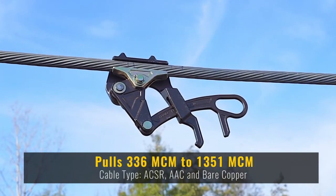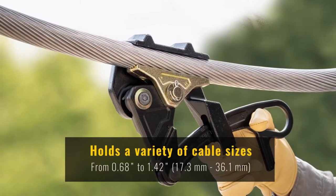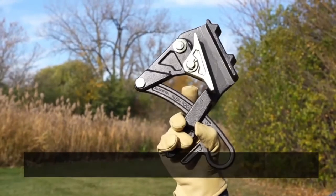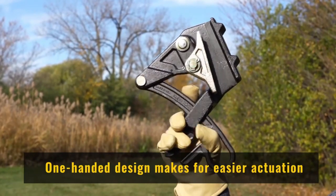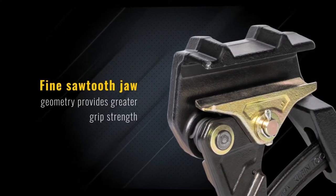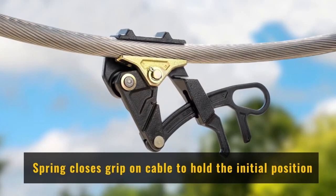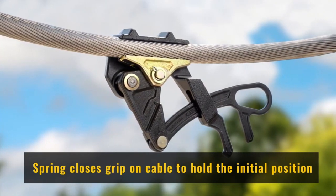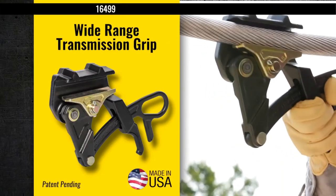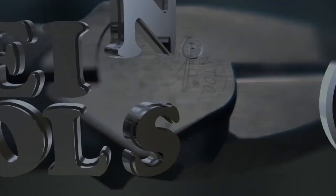Introducing a remarkable yet practical tool — the Wire Pulling Grip. This innovative device provides a reliable and damage-free method for securely holding cables, ranging from 17.3 to 36.1 millimeters in diameter. With its cleverly engineered geometry, this grip is particularly well suited for use with ACSR cables commonly found on overhead power lines. Remarkably, it boasts a maximum safe load capacity of approximately 5.4 tons, ensuring robust performance.